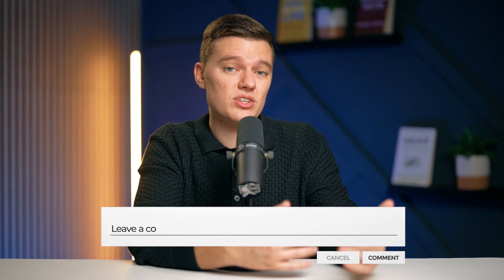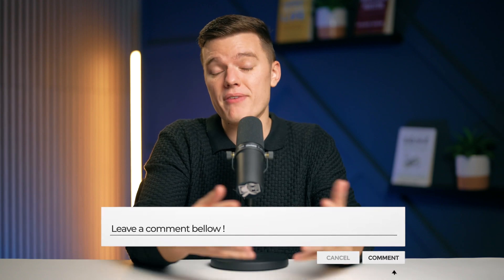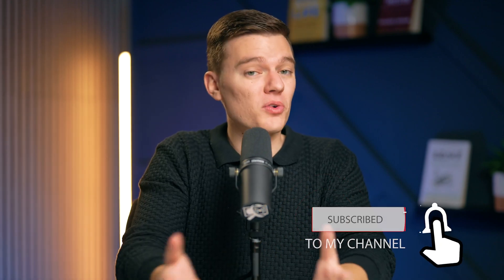Let us know if you've discovered any new ways to enhance your online security through different tools or platforms. Don't forget to hit the like button and subscribe to this channel if you want more great free content like this in the future. And of course, thank you so much for watching. Stay safe online, stay secure, and we'll see you in the next video.